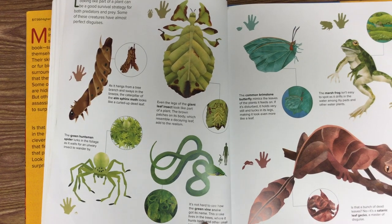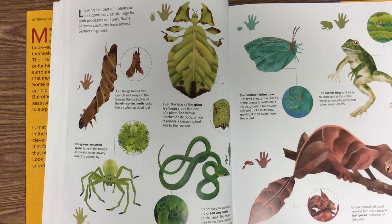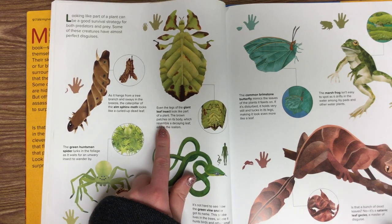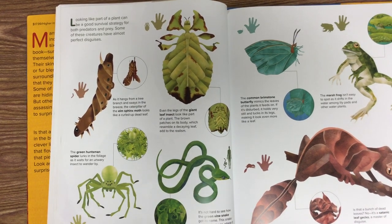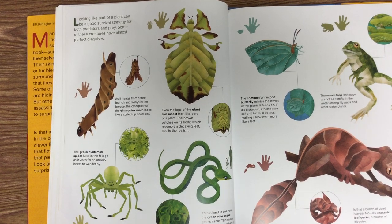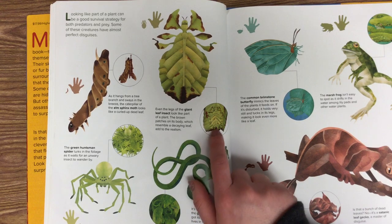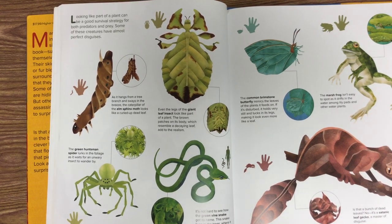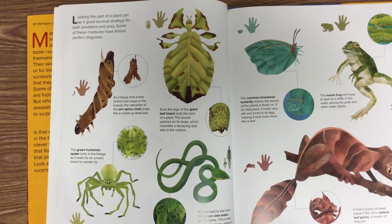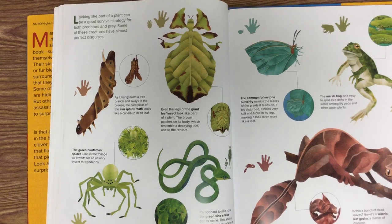This is a green vine snake. It's not hard to see how the green vine snake got its name. The snake lives in the trees where it hunts birds and other small animals. This is a giant leaf insect — they look like part of a plant. The brown patches on its body, which resemble a decaying leaf, add to the realism, so it even has parts that look like they are decaying or dying where it's turning brown to match the leaf. This is a green huntsman spider. It lurks in the foliage as it waits for an unwary insect to wander by.